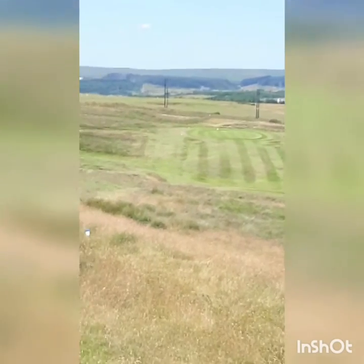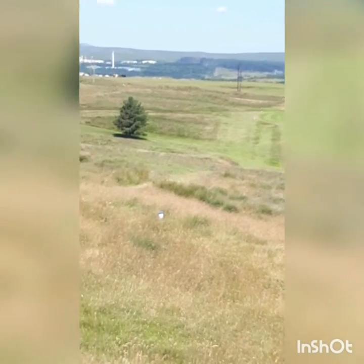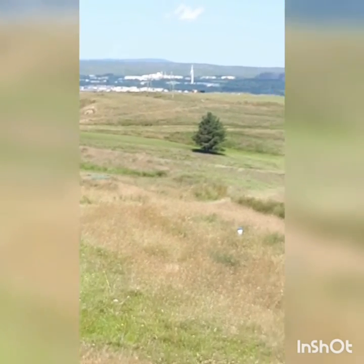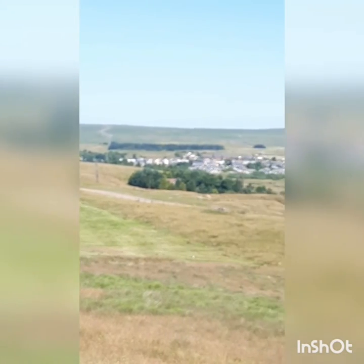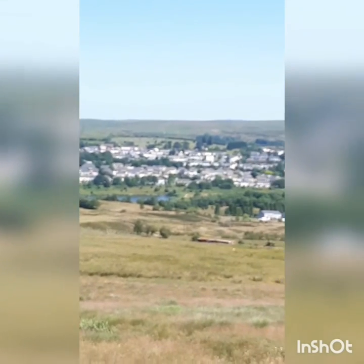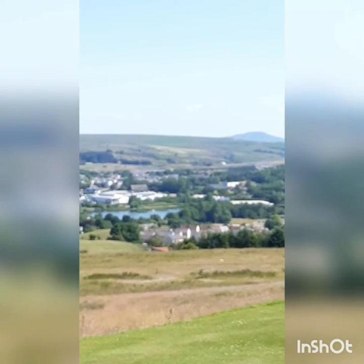This is the 8th here at West Monmouthshire, par 4, mainly downhill - in fact it's quite a steep drop downhill. 279 yards, so it doesn't look the hardest, but it looks lovely from the tee. Way up there, that's the head of the valleys road, and around there is Bryn Mawr. There's a peak up there - I don't know what that one is.